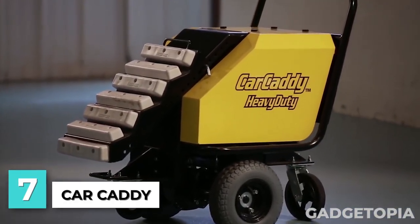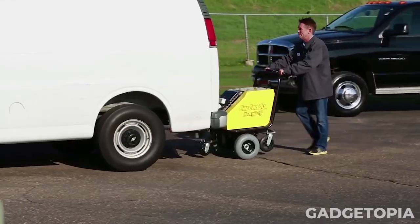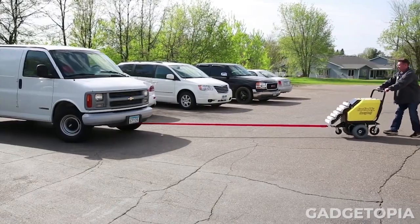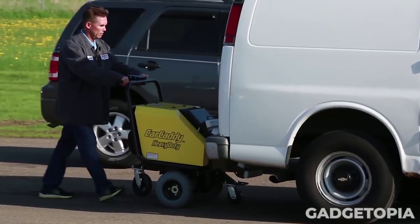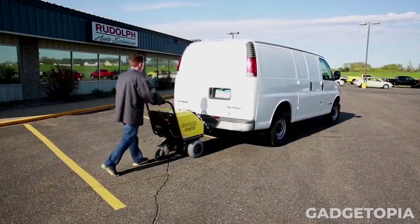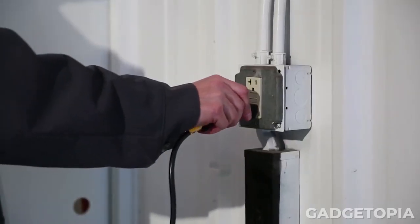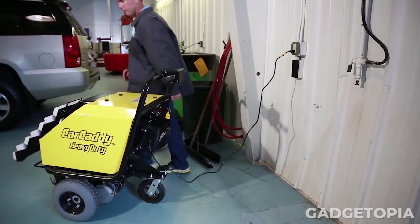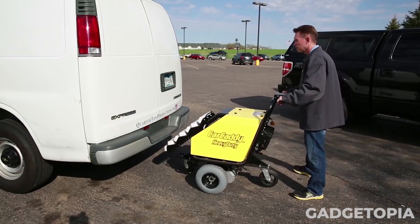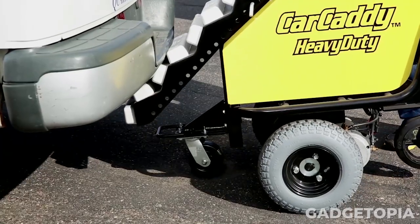This is a Karkati electric car pusher. It is a device designed to help move vehicles in a safe and efficient manner. The device is essentially a motorized cart that can be attached to the front or rear of a vehicle, allowing the user to easily push or pull the vehicle into position. The Karkati electric car pusher is powered by a rechargeable battery, which provides a reliable and consistent source of power. The device is also highly maneuverable, with adjustable speed controls and a tight turning radius, making it easy to navigate in tight spaces.